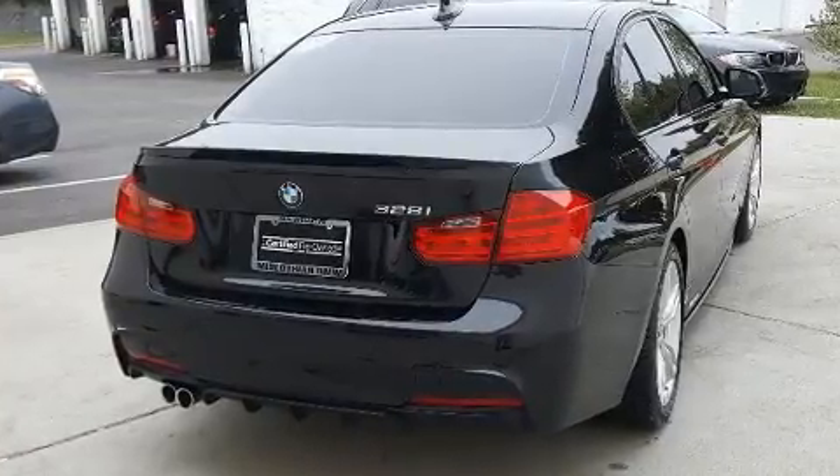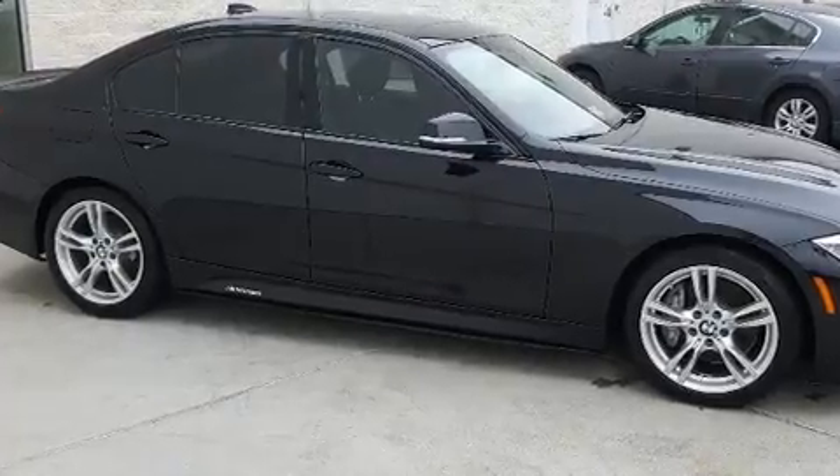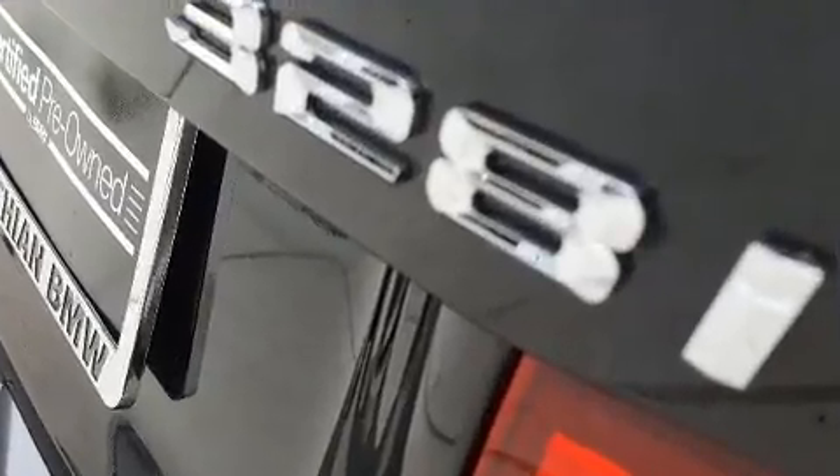All of the premium features expected of a BMW are offered, including one-touch window functionality, power front seats, rain-sensing wipers, and power windows.